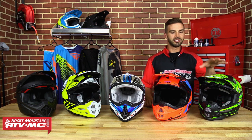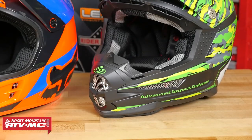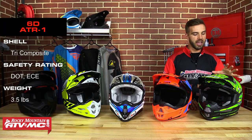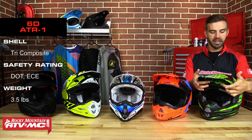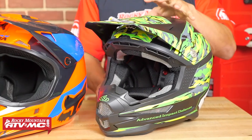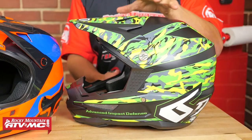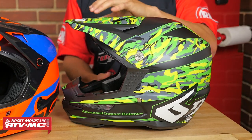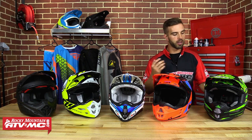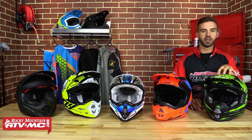Last but certainly not least is the ATR-1 from 6D. 6D is the newest helmet maker we have today, but they are bringing new technology and innovation that we're really excited about. You have a tri-composite shell, it comes in at 3.5 pounds, and it ventilates very well with lots of intake vents along the eyebrow and chin bar. You get the latest DOT rating, and 6D has a lot of cool colorways to check out on our website. We've tried this on and know that according to 6D's sizing chart it fits true to size.